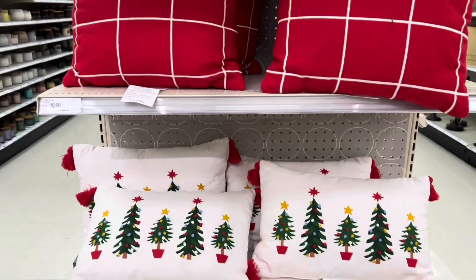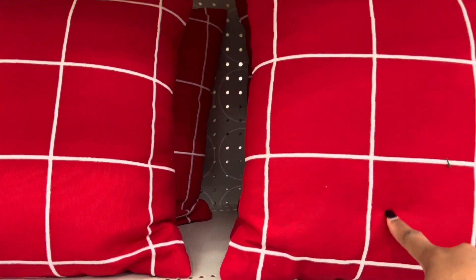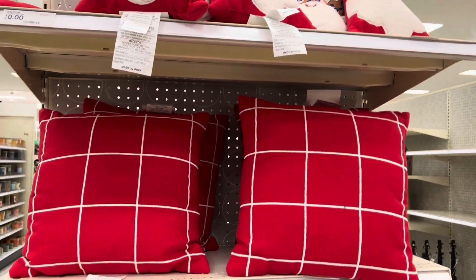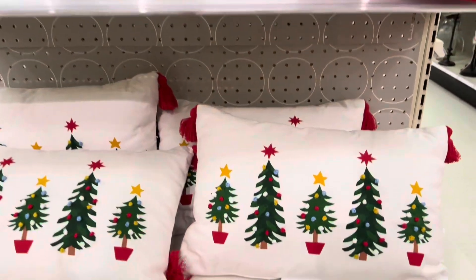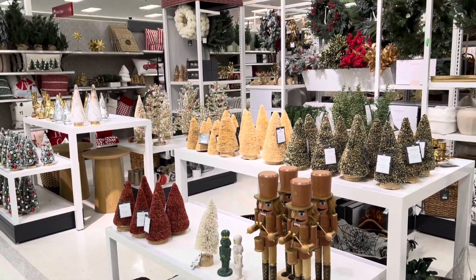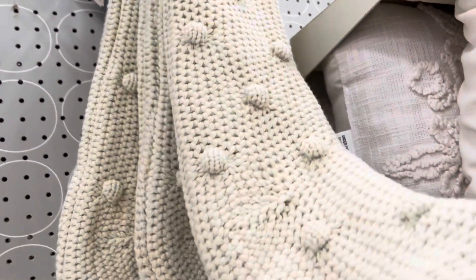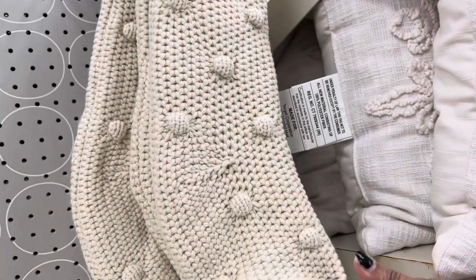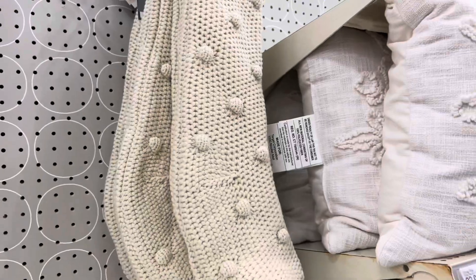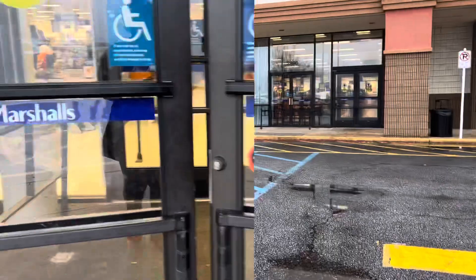Let's look at these right here — these are up here for ten dollars. Those are pretty. Look at the Santa pillows up there — those are cute, those are twenty... actually ten dollars too. So actually all these are ten dollars. And up here fifteen dollars — I like this because it's a nice neutral stocking, I like the little balls on it. Those are cute. Headed inside Marshall's, there's something in here I want to see.